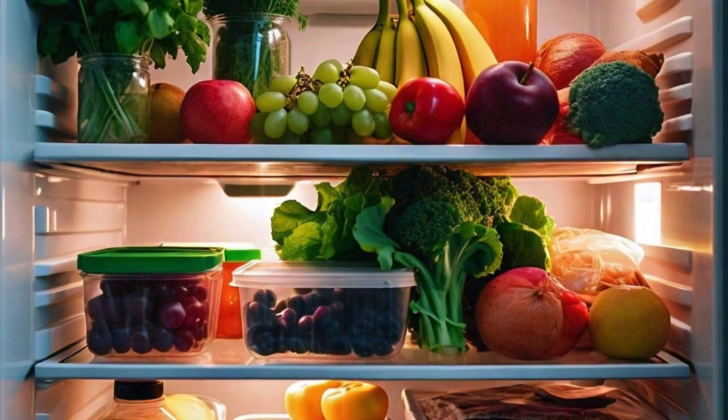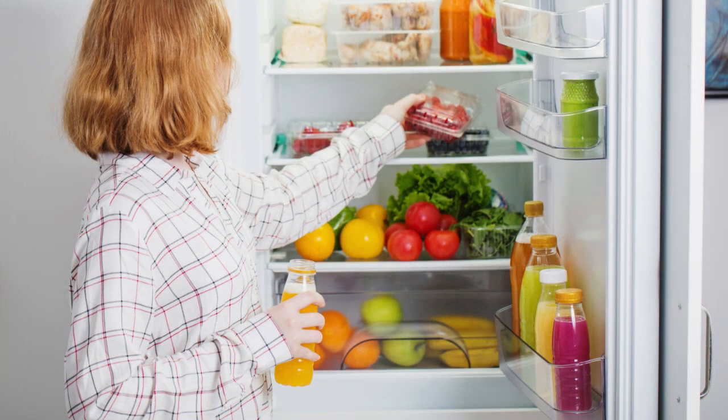Keep your fridge organised and avoid overcrowding. This will help you identify and remove any expired or spoiled food, reducing the risk of attracting cockroaches.